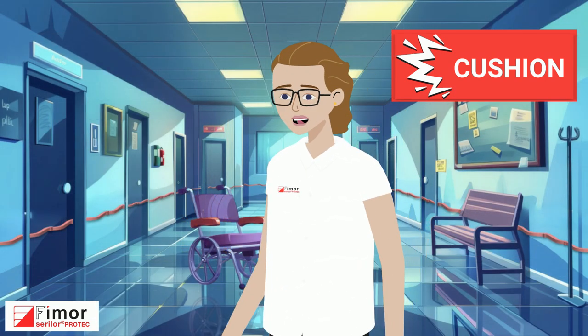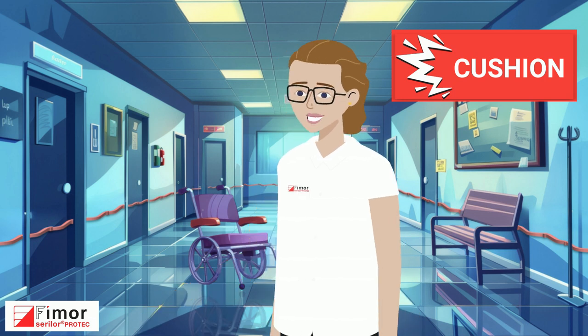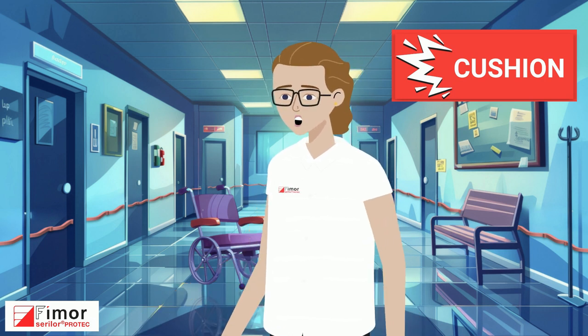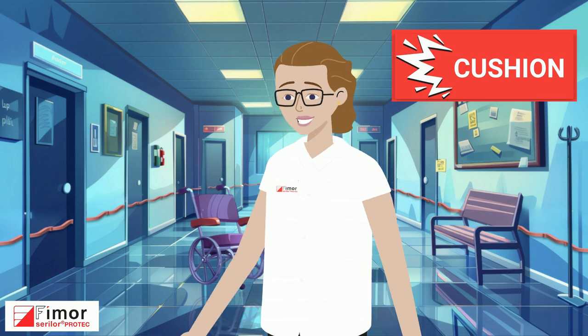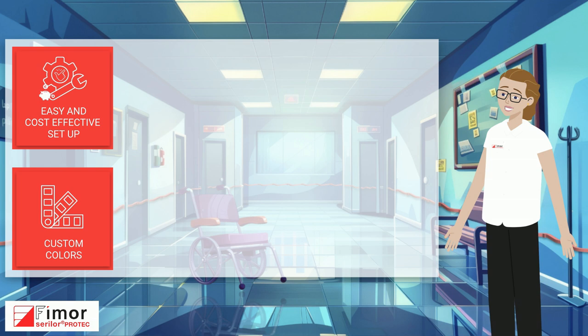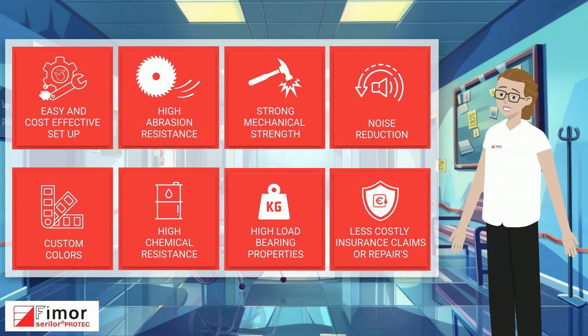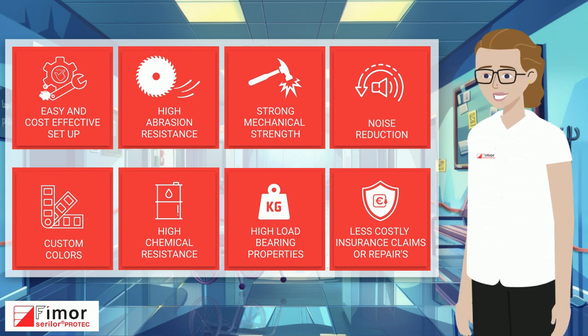Walls and hospital elevators, for instance, require protection against shocks from moving stretchers. Surreeler Protech can offer a stronger protection than rigid wooden panels, simple and cost-effective to install. Custom-colored Surreeler Protech elements combine superior chemical and abrasion resistance to offer optimal protection.